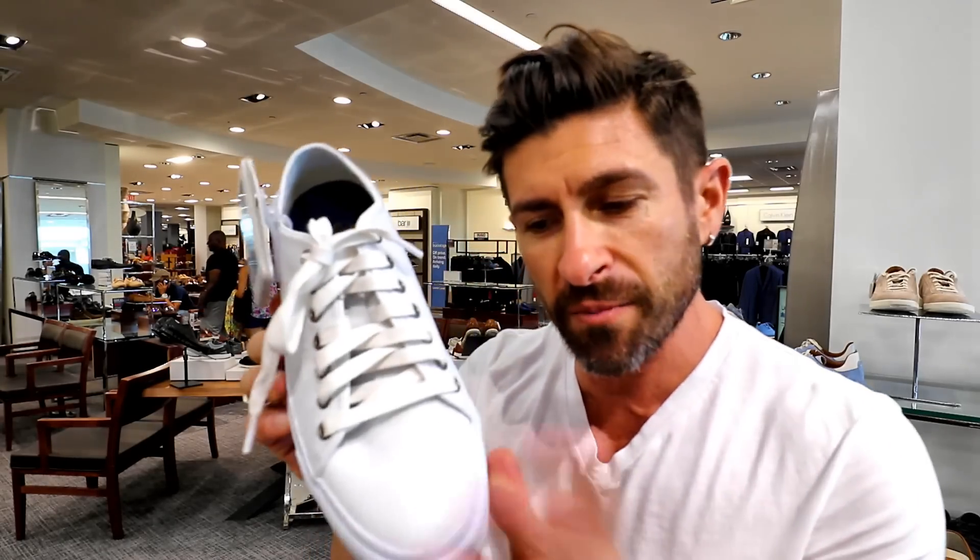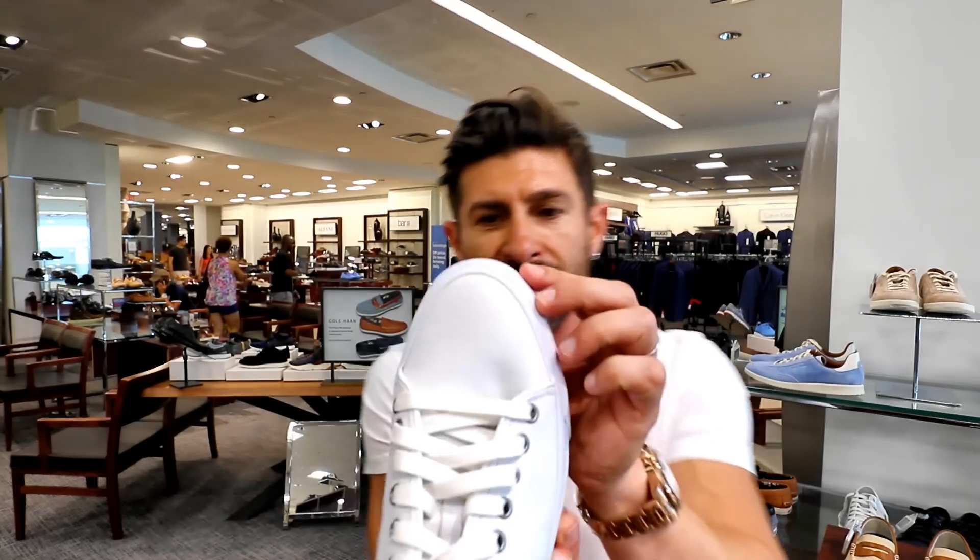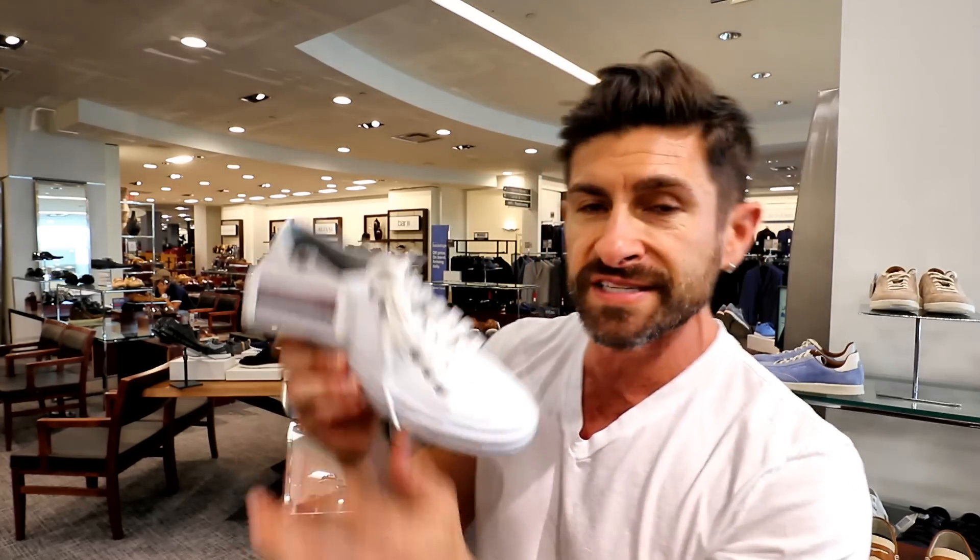The first white minimal sneaker I'm going to try is from Cole Haan. I really like the design, the profile, and the toe. I'm a big sucker for a nice, clean toe that's not too big and bulky and boxy. The price is $119, so it's pretty reasonable.